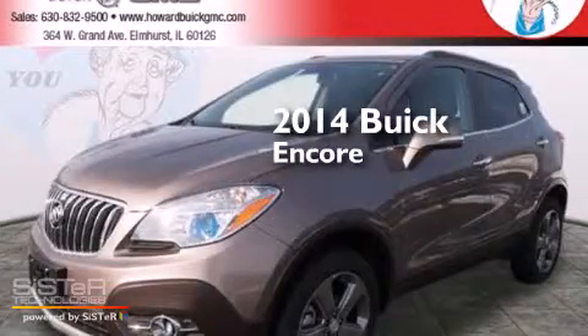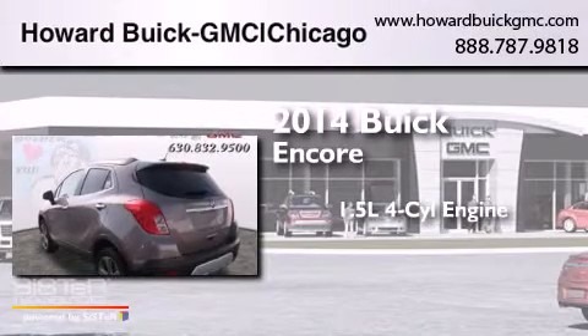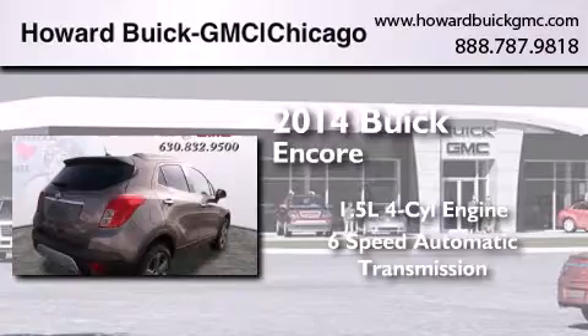This is a brand new 2014 Buick Encore. It features a 1.4 liter 4-cylinder engine, a 6-speed automatic transmission, and all-wheel drive.